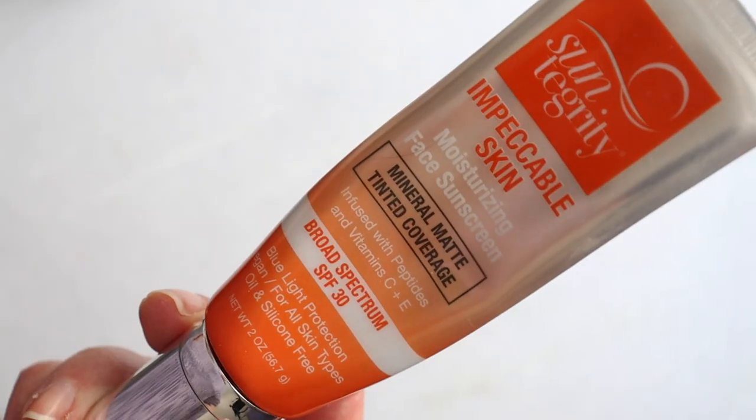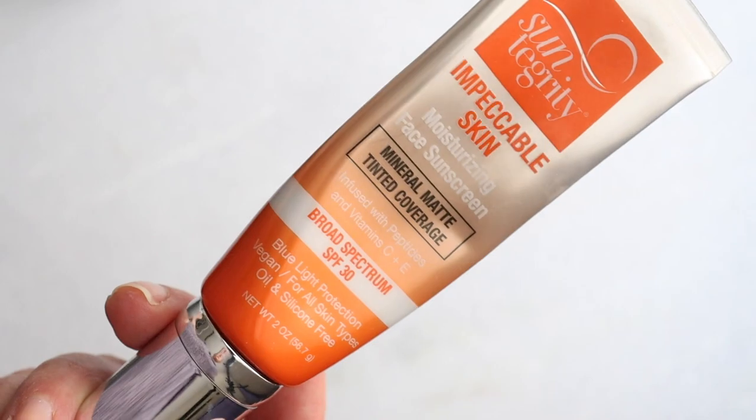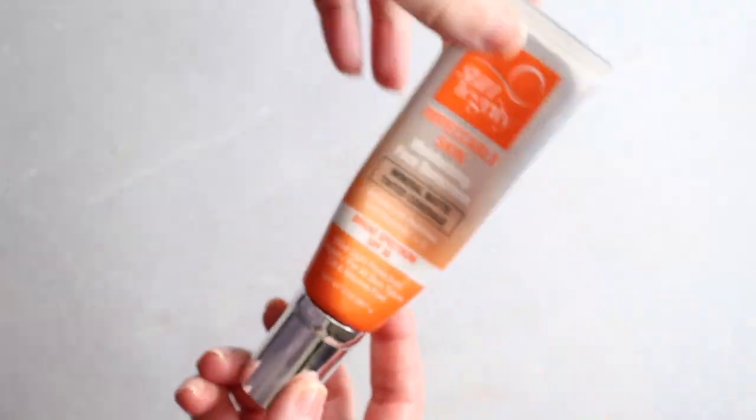It's a little dewier, a little richer, more sheer in coverage, and a bit further up in price. The other one from Suntegrity is their Impeccable Skin — mineral matte tinted coverage. I'm not sure about matte, but it's not shiny. They've called it velvet finish in the past, and they're considering changing it to satin. SPF 30, $55, six shades available. I have it in shade Sand. There's 15% non-nano zinc in here — 5% less than the Five-in-One — but no cetyl dimethicone, so I'm very happy about that.